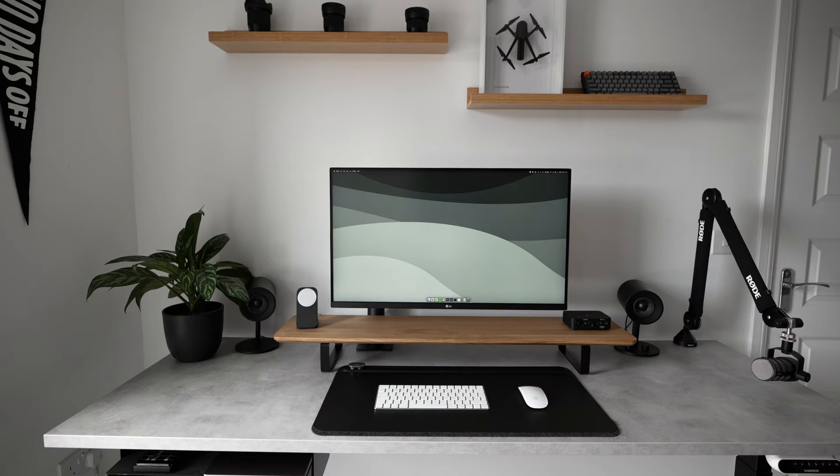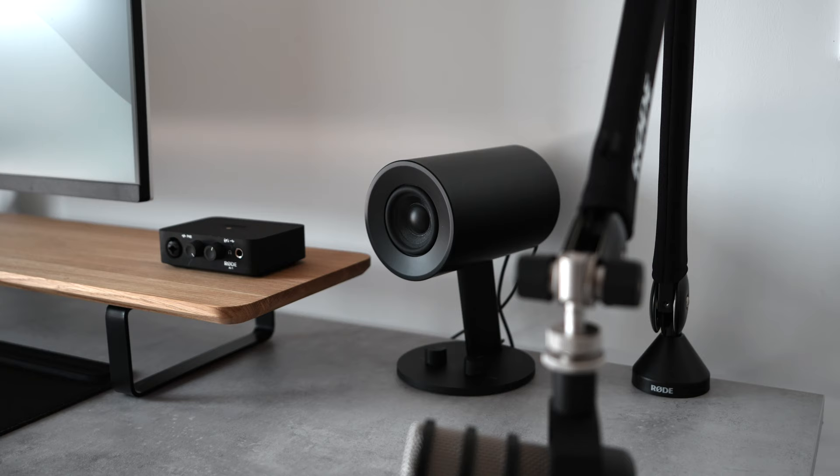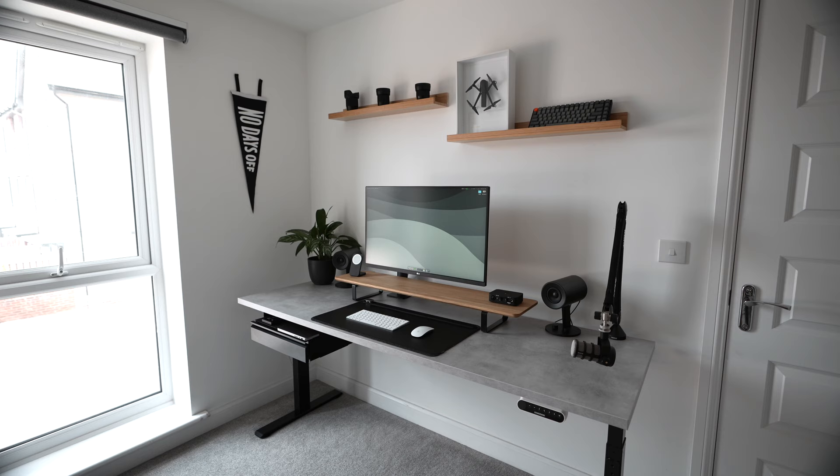I've had the Razer Nomo speakers on my desk for about a year now. Costing less than £100, they're actually not terrible for the price and they have a really unique design that complements my desk style. Recently however I found myself wanting more from my desktop monitors, as these are the speakers I spend the most time listening to on a day-to-day basis. So it makes sense to get a pair that suits my needs as a full-time creative professional.